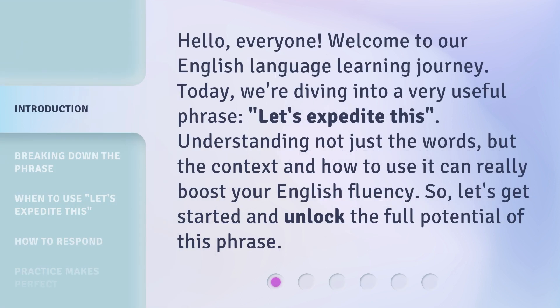Hello, everyone. Welcome to our English language learning journey. Today, we're diving into a very useful phrase: let's expedite this. Understanding not just the words, but the context and how to use it can really boost your English fluency. So let's get started and unlock the full potential of this phrase.